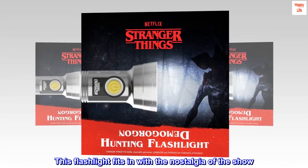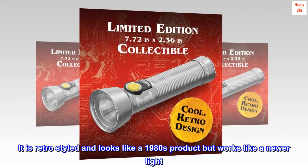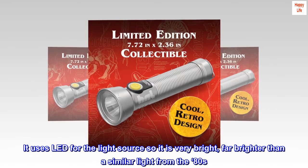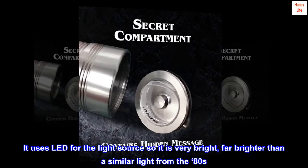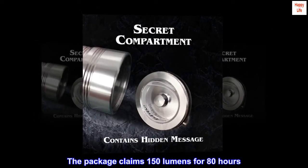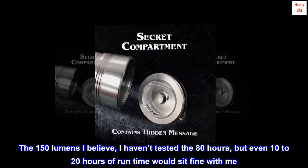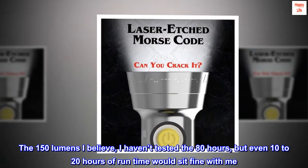This flashlight fits in with the nostalgia of the show. It is retro-styled and looks like a 1980s product but works like a newer light. It uses LED for the light source so it is very bright, far brighter than a similar light from the 80s. The package claims 150 lumens for 80 hours. The 150 lumens I believe; I haven't tested the 80 hours, but even 10–20 hours of run time would sit fine with me.